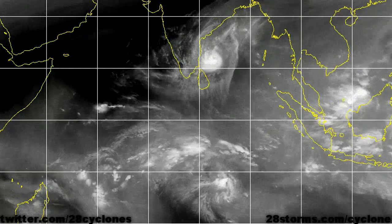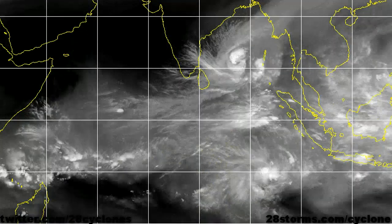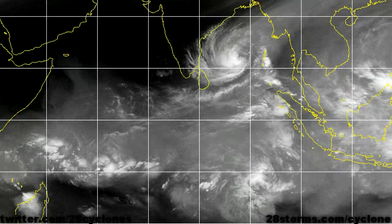Elsewhere, we can also make out Tropical Cyclone 4S. It does appear to be in a favorable environment for continued intensification, but as stated, it looks as though the track will continue to take this system away from any landmasses.